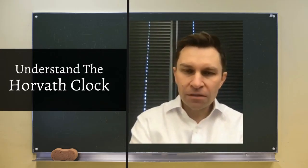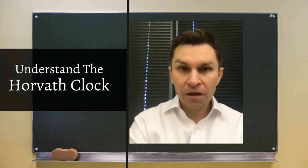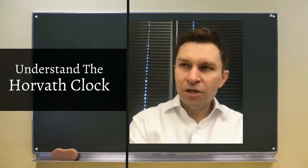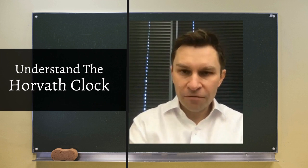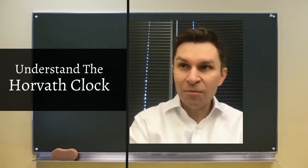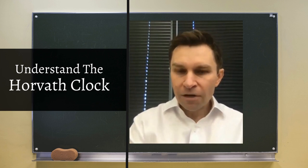The Horvath clock is one of the biggest discoveries in the aging field of all time. Steve came at this question of aging separately, but we've come to the same conclusion. What Steve discovered — and some other scientists — but he gets to name it the Horvath clock.